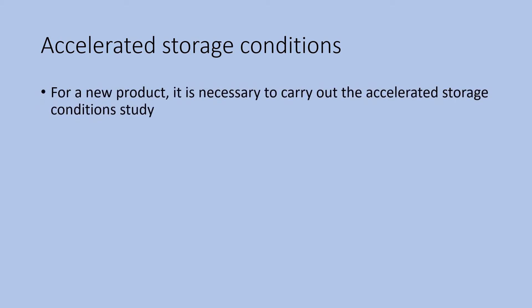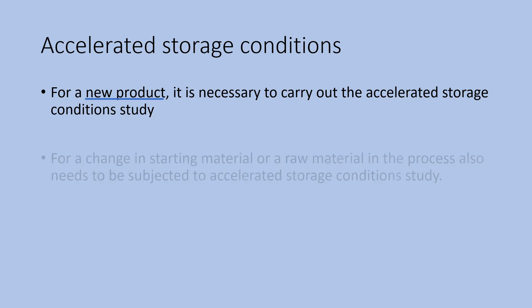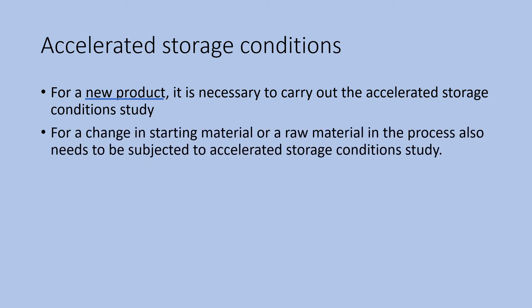When to start accelerated study? For a new product, it is necessary to carry out the accelerated storage conditions study. After successful completion of the bench top synthesis of the product, the process would be established, then scaled up through a technology transfer document from the product development function — or R&D — and it is necessary to initiate the accelerated study. A change in starting material or raw material in the process also needs to be subjected to accelerated storage conditions study.